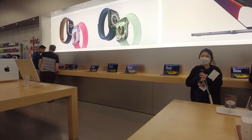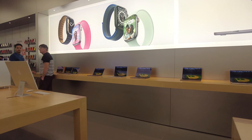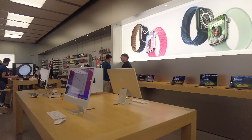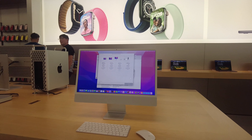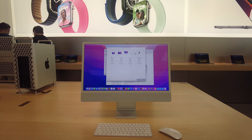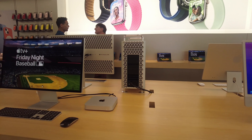Some people were buying and looking at iPhones. Here you can see this family is looking at Apple Watches. I didn't go too close because I didn't want to make them uncomfortable, but later in the video I'll be showing you all the Apple Watches they have.